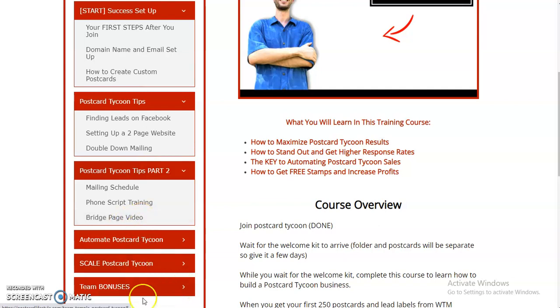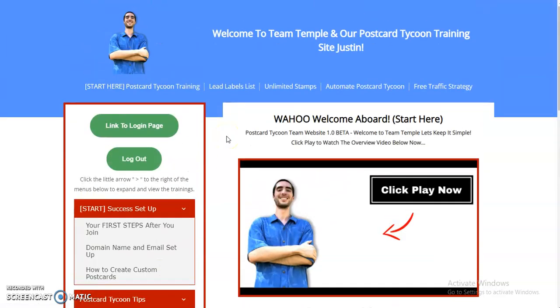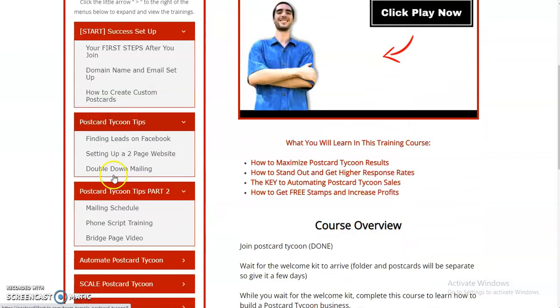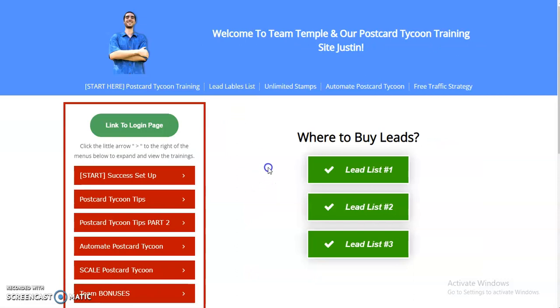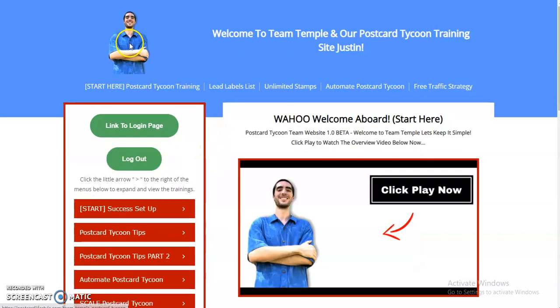We also have all of our team bonuses in one spot right here. So when you get started with Postcard Tycoon, this is what you're going to follow — these step-by-step videos — and as you follow these, you're going to be able to increase your success. There's also lead label list right here: lead list one, two, and three. Very simple. Unlimited stamps, automate Postcard Tycoon, free traffic strategy — I also have a way to generate free leads. Very amazing, awesome training that I put together for you.